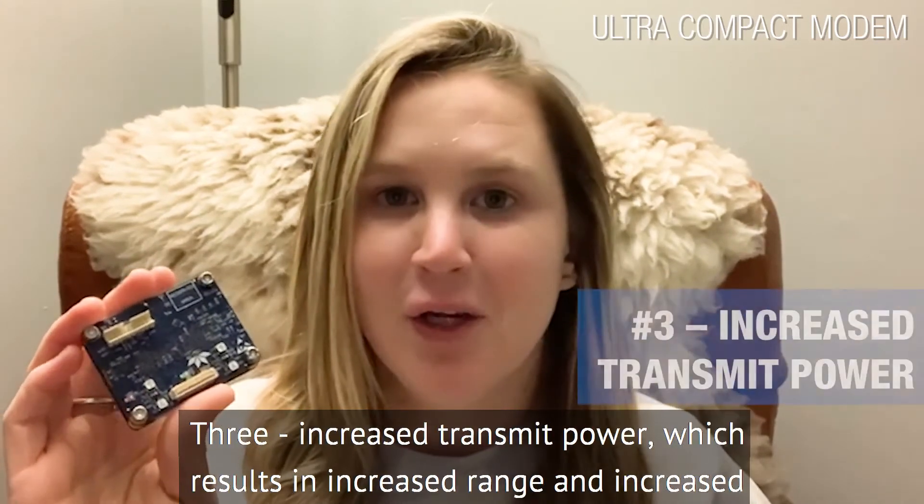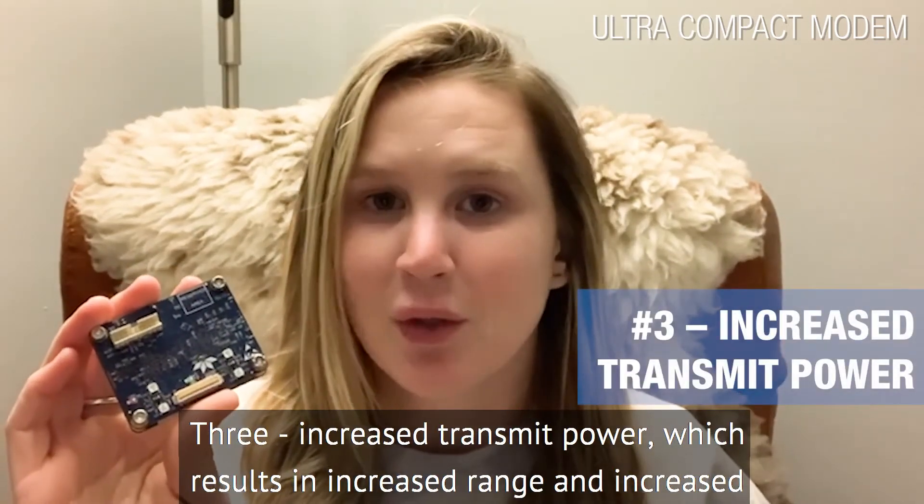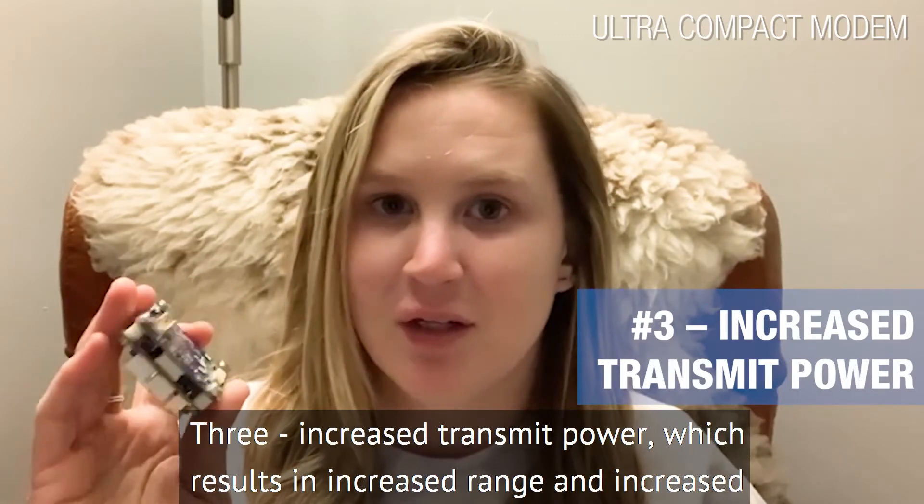Number three: increased transmit power, which results in increased range and increased reliability.